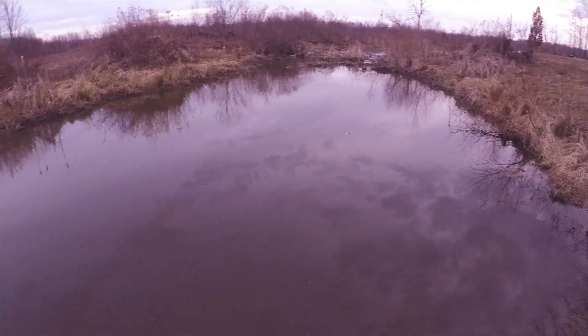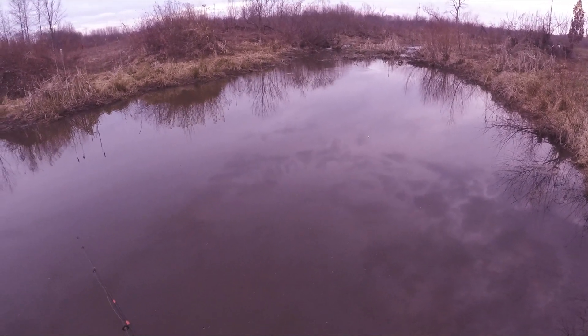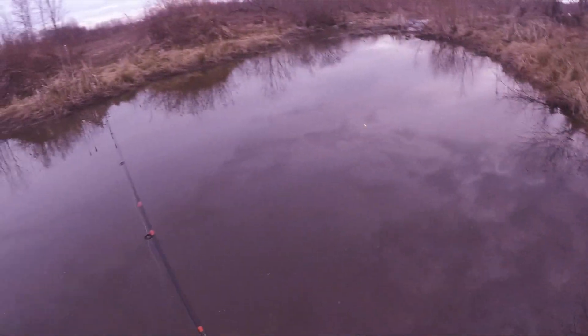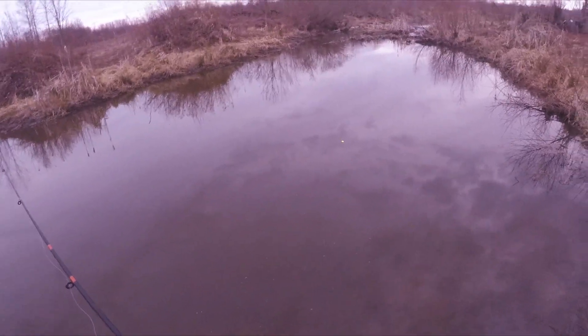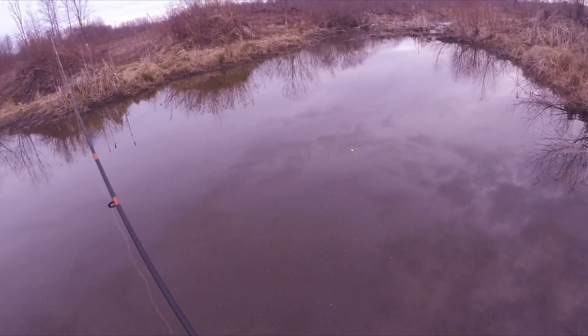I'm going to jig it a little bit and try not to make a disturbance on the top. Every time I get bass, guys, it's right here - I think there's a canal or something and they just sit there and they don't come out.